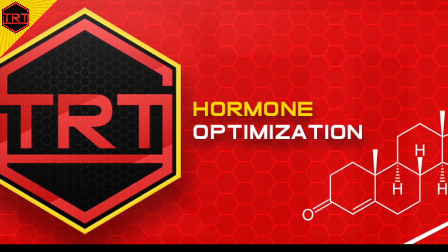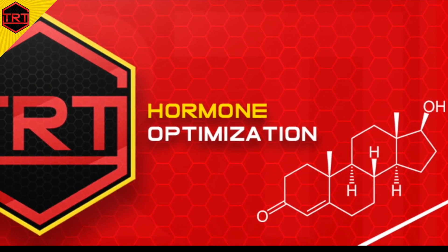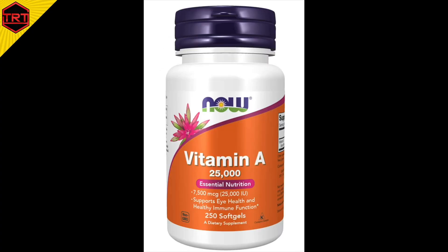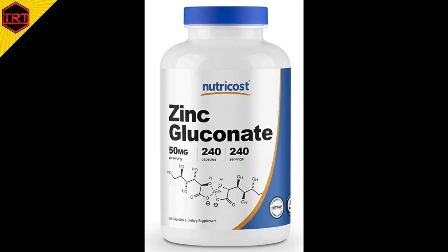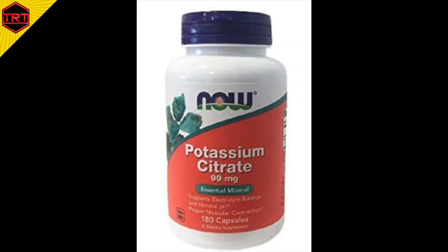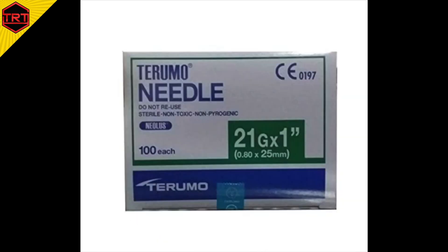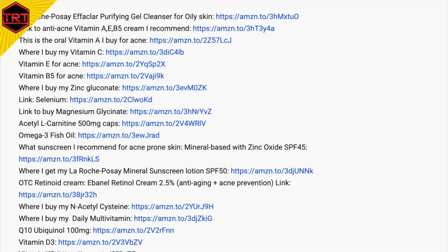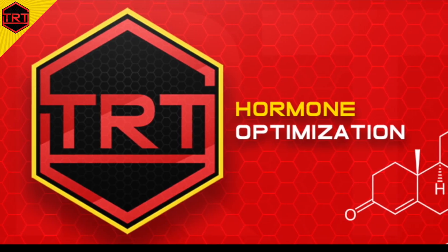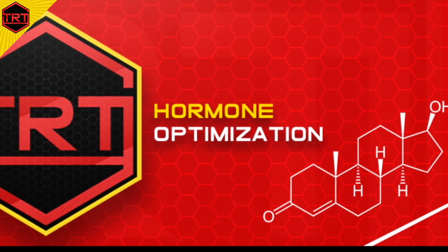Before we continue, if you appreciate the content we bring to this channel, check out the Amazon links in the description of this video. These are links to the products we use, going from supplements, protein powder, pre, post, intra workout, anti-aging cream, sunscreen, needles and syringes to inject, and so on. If you'd like to purchase one of those products, please use the direct link so that it will earn us a few cents as a tip and you'll be guided directly to the products we recommend. Thanks in advance — all links should work on the US, Canadian, and UK Amazon stores.